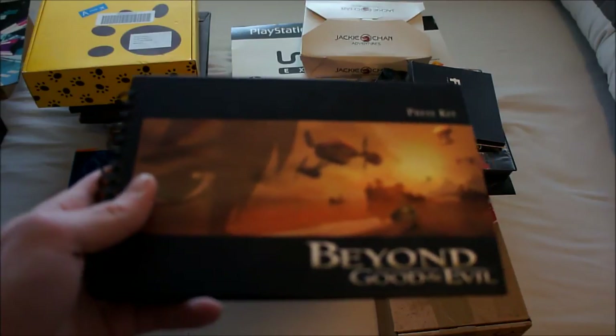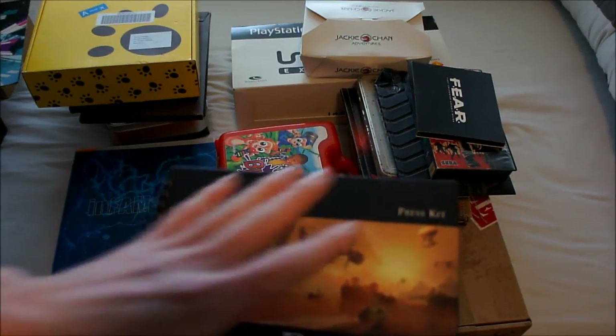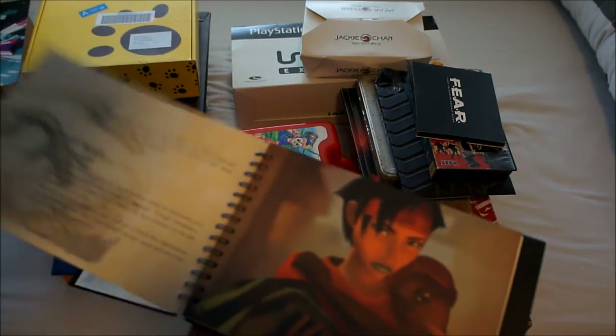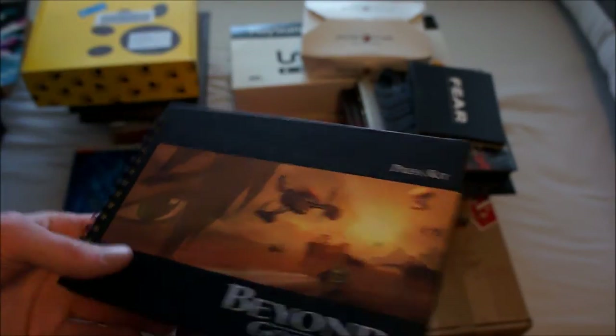Next up is one of my favorite adventure games: Beyond Good and Evil. This is also one of the press kits that really made me want to buy this lot — it's a game I love and my girlfriend loves it too. It has some information on the game with nice pictures, and in the back there's a press kit disc — no game disc again.